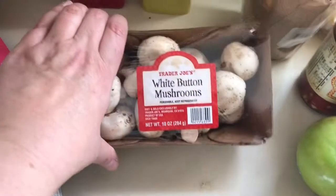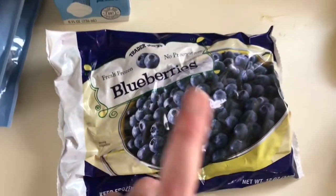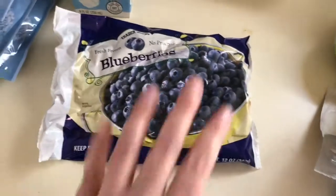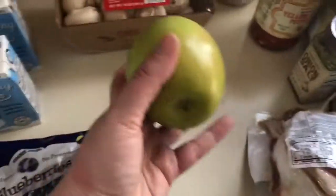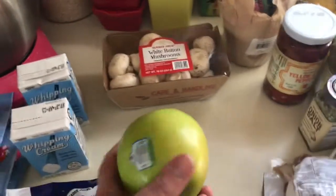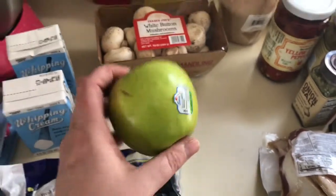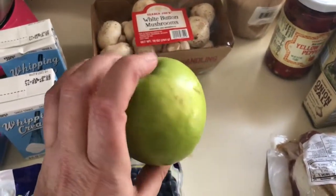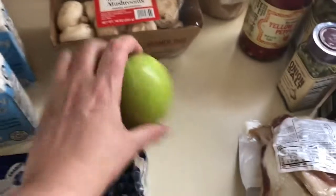I grabbed some half moons for my husband — he loves those. I grabbed some white button mushrooms for dinner tonight, some frozen blueberries because I want to make blueberry muffins, and one Granny Smith apple. I have a cookie recipe I want to try that only needs one apple, and I was going to buy a whole bag, but my kids don't like to eat them plain because they're too tart.